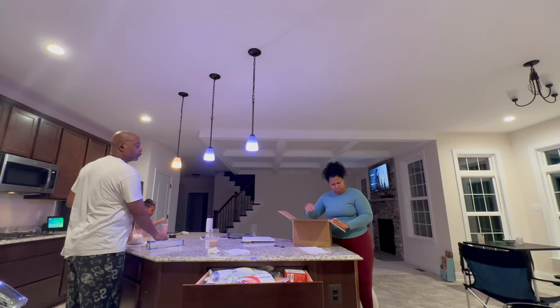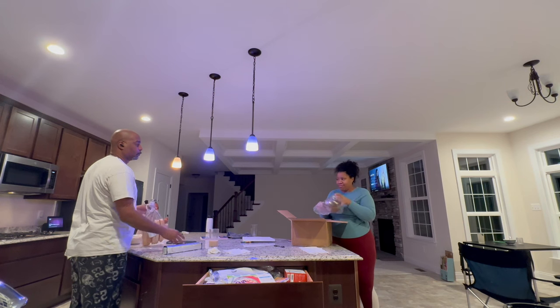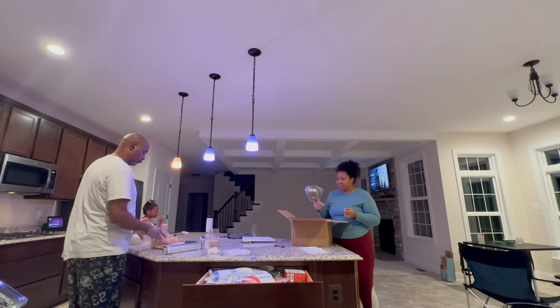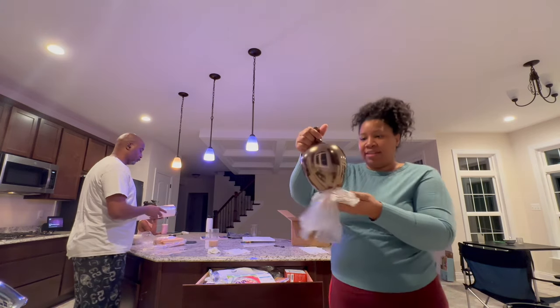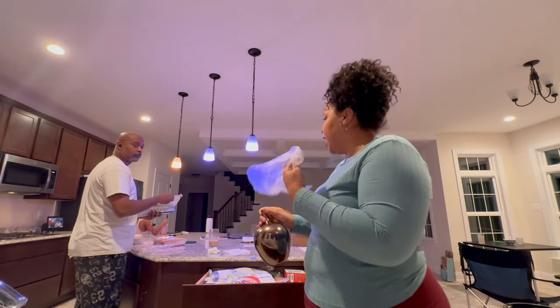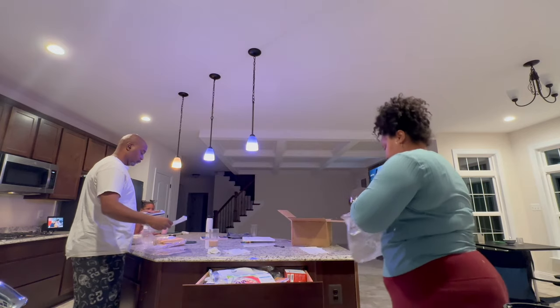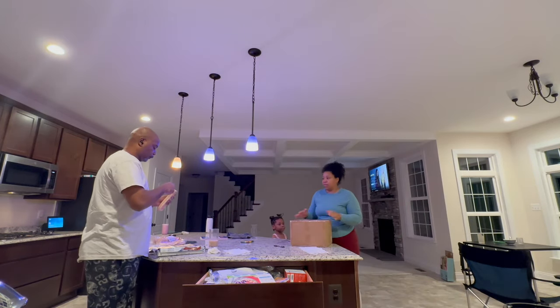What the heck is this? I'm done — this is not what I ordered. I ordered a chair, a freaking barstool. I'm going to send this back.